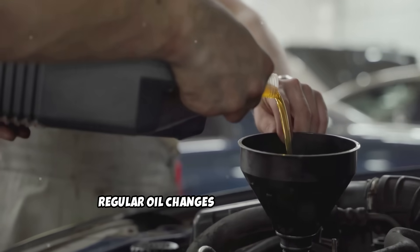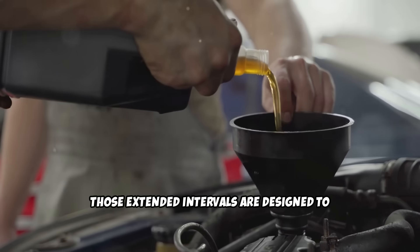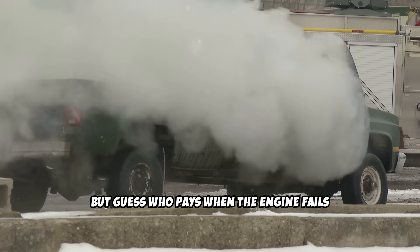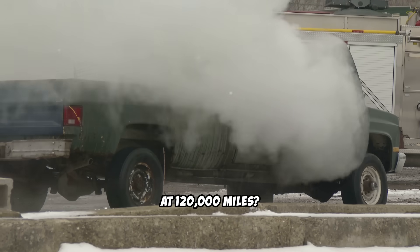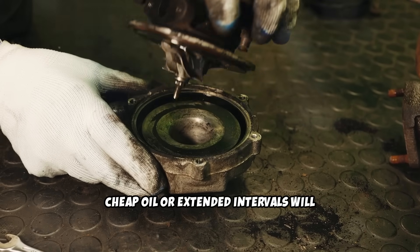Regular oil changes cost a fraction of what an engine rebuild would cost. Those extended intervals are designed to make ownership look cheaper during warranty periods. But guess who pays when the engine fails at 120,000 miles? You do. Cheap oil or extended intervals will destroy turbo bearings, leading to expensive replacement costs.